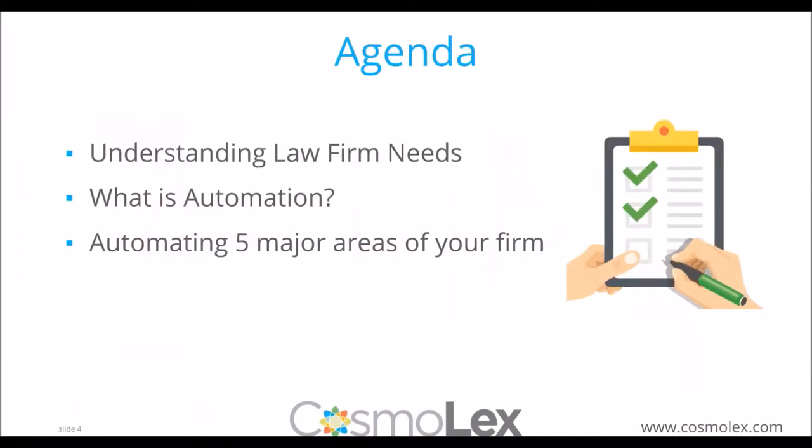Thank you so much. To start on today's topic, these are the three areas we'll be focusing on. First, taking a little bit of time to understand the overall general needs of most law firms and see where you may fit in that equation. Defining automation — understanding what it is, and in what situations it's a benefit and in what situations maybe it's not necessary. And then automating the five major areas of your firm, with examples of struggles that many law firms face and how automation can take your firm to the next level.